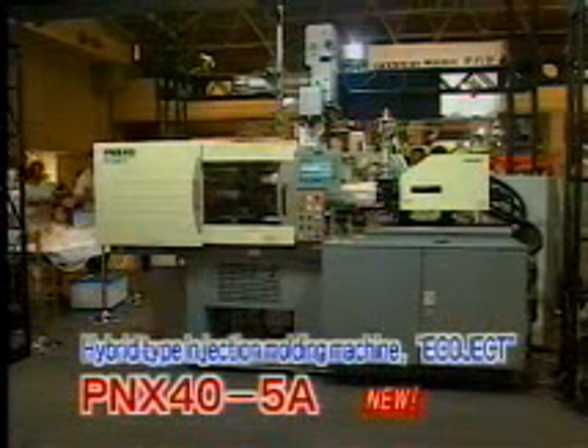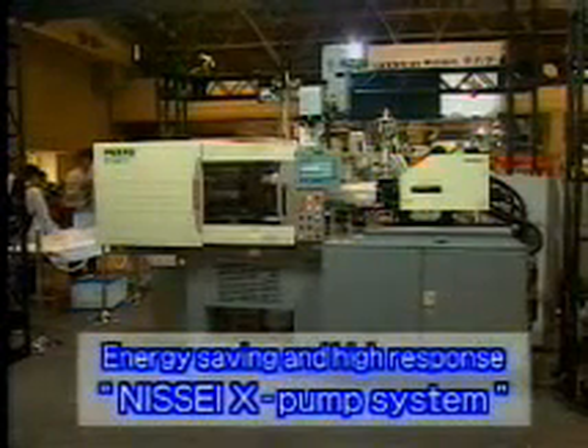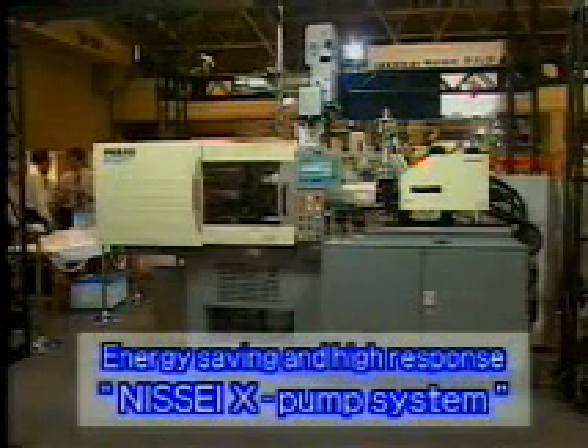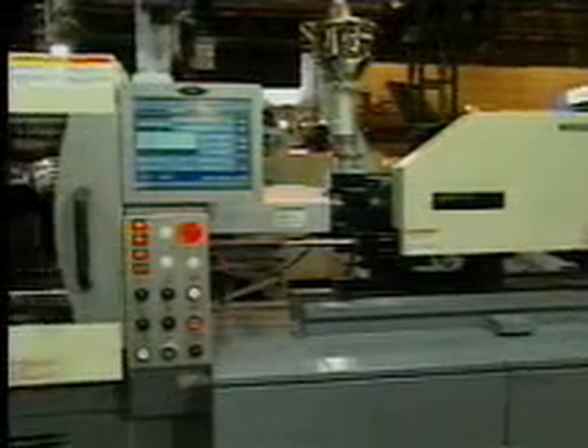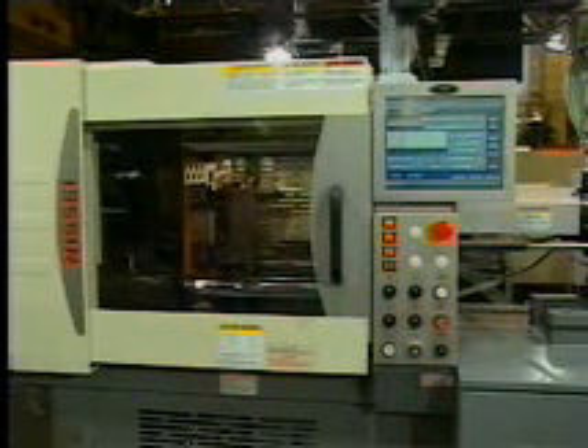This is the ECHOJET PNX series equipped with an innovative hybrid type pump system. The merits of durable, low-cost hydraulic molding machines and the merits of quick injection electric molding machines with excellent repeatability have been fused in this hybrid molding machine so as to achieve ultimate energy saving and excellent response.